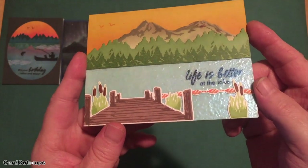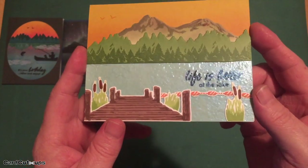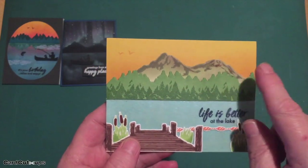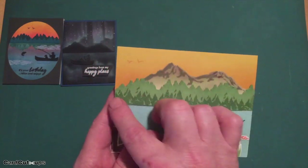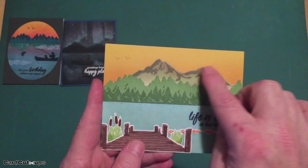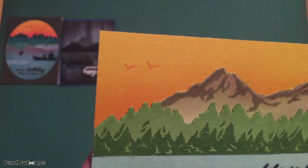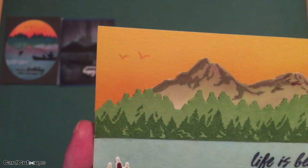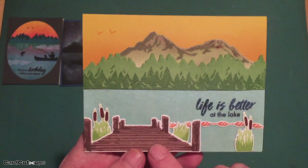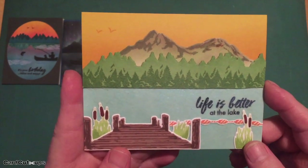That blue pearl embossing powder looks so much like water — it was so interesting. I double stamped the tree line and mountains using mostly the inks included in the kit, die cut for the sky. I used orange slush hybrid ink to blend a little color in the sky and added a couple of birds — love those bird stamps — stamped with the same orange slush ink. Then I stamped the dock, cattails, grasses, and a little buoy line on white card stock using the kit inks.